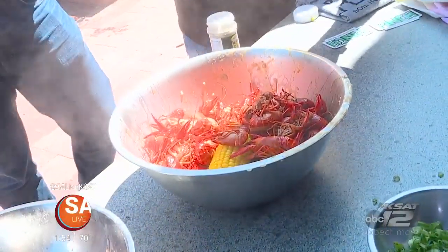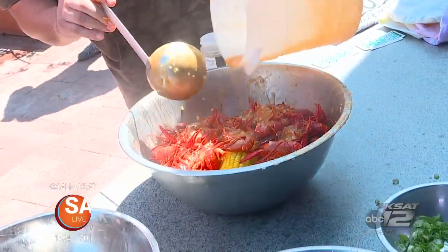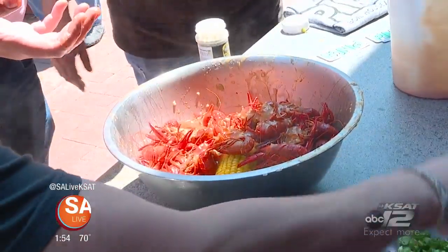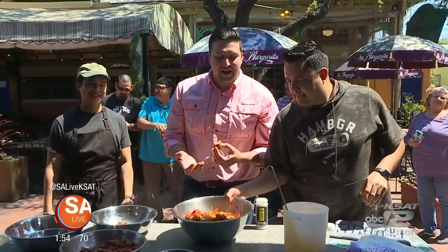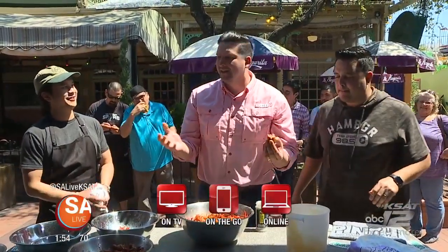It's a boil out here at Market Square. Next Thursday at 1:30 it's a brand new episode of Elder Eats — stay tuned. Every Thursday at 1:30, and of course SA Live every weekday at 1 o'clock.